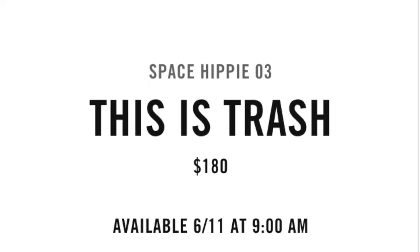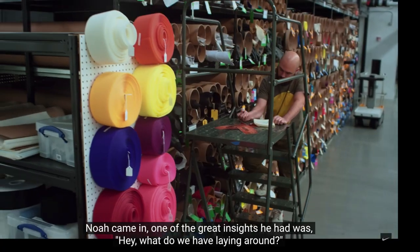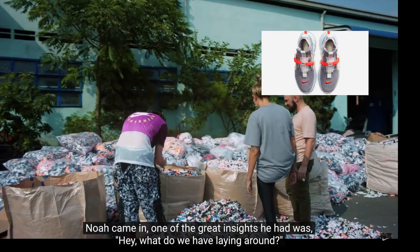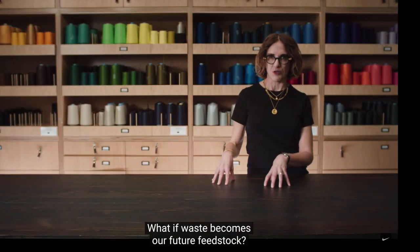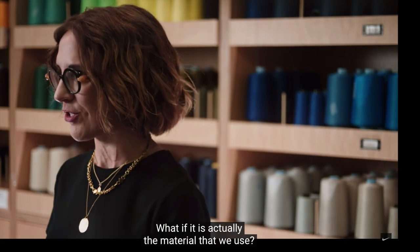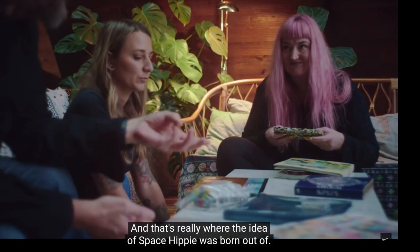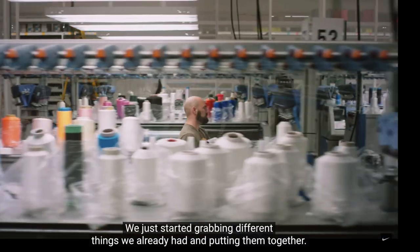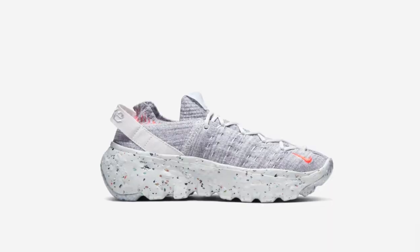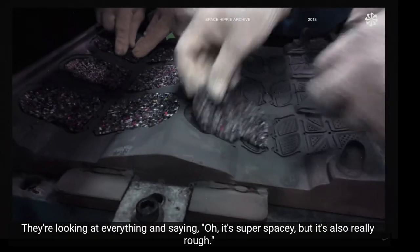Space Hippie 3 is $180. Out of all four Space Hippies, I think the third one is going to resell the highest because it just looks more appealing and more crazy compared to one, two, or four. Four is just ugly.